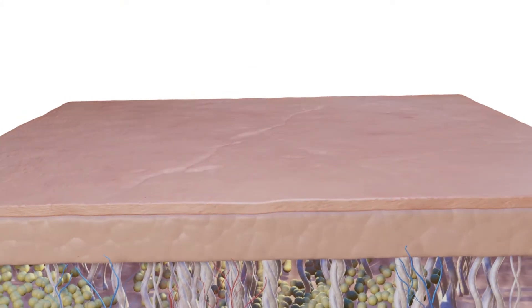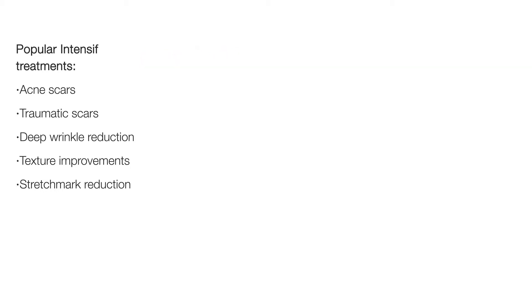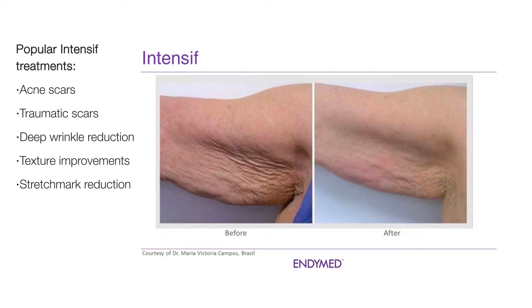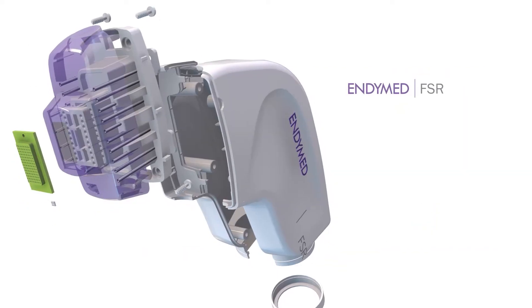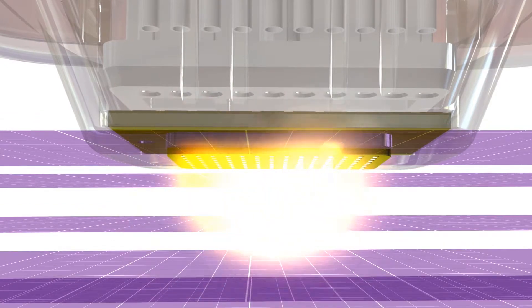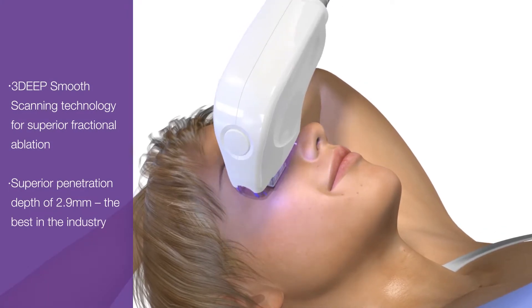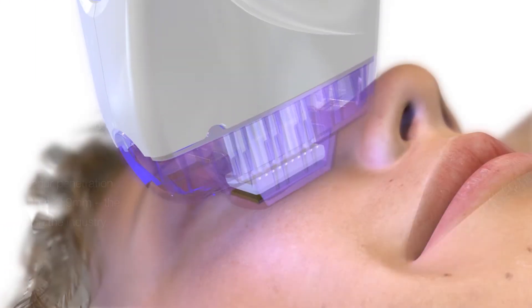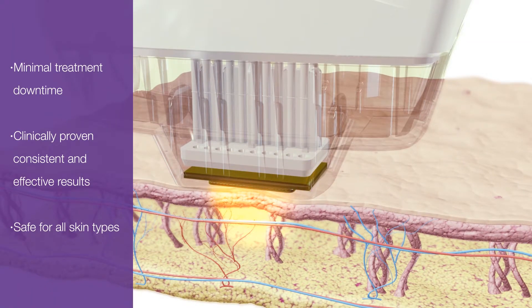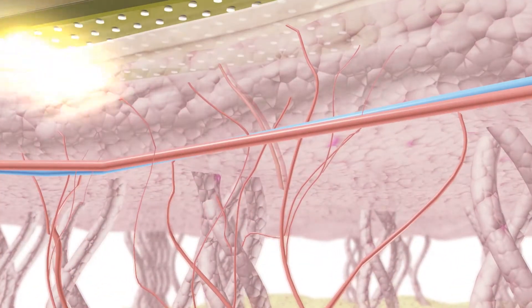FSR treatments by Endymed with unique 3D Deep Smooth Scanning Technology combine superior fractional ablation with 3D Deep RF Volumetric Heating for optimal skin resurfacing and rejuvenation results. FSR treatments have fully customizable treatment parameters that offer complete control of ablation and RF delivery levels. With an unparalleled skin penetration depth of 2.9 mm and the largest variable treatment area in the industry, FSR by Endymed provides maximum coverage with minimal discomfort.